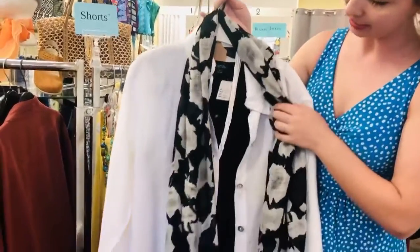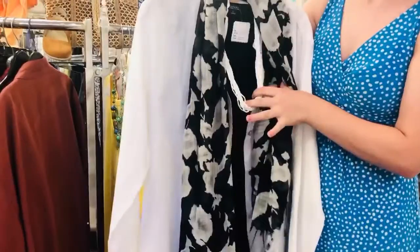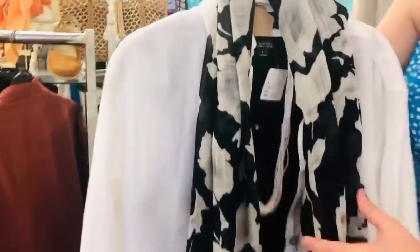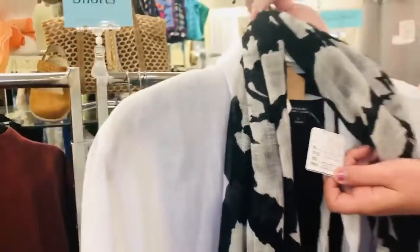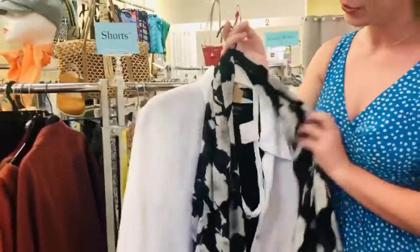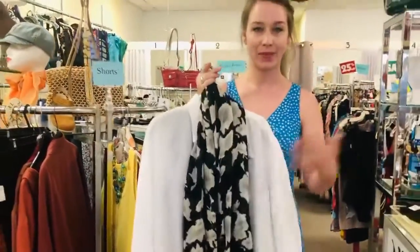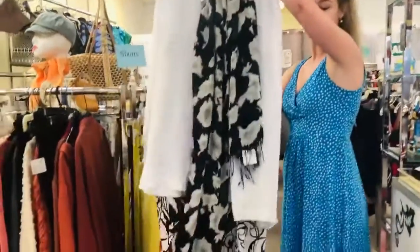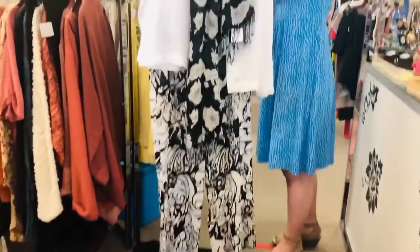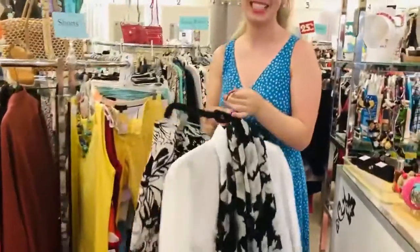It looks very nice as well with a nice bright white necklace, and we have this black and white printed scarf. The top is Tahari, size large, on sale now for $18, so great prices and a great way to mix and match your outfit and create new looks. Come see us at The Clothes Tree — we have lots for you to check out, mix and match, and pair your outfits. Thanks, bye bye!